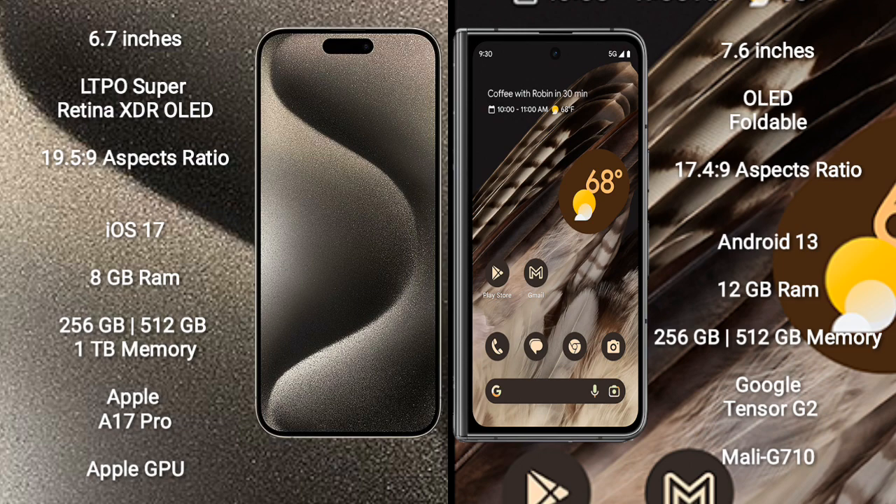iPhone 15 Pro Max comes with 8GB RAM and 256GB, 512GB, or 1TB internal storage. It features the Apple A17 Pro processor with Apple Graphics GPU.